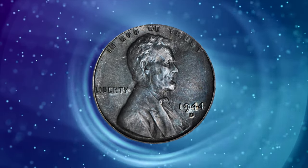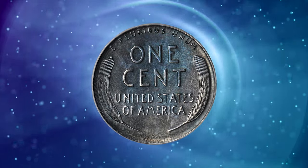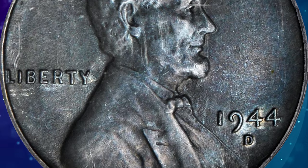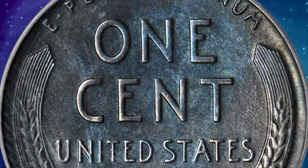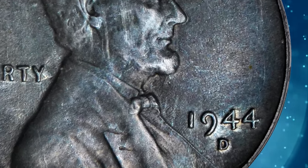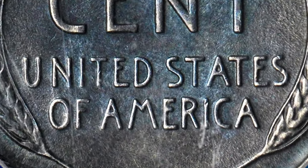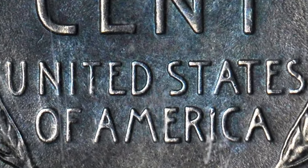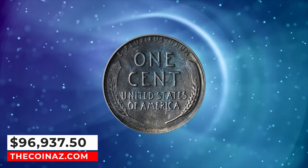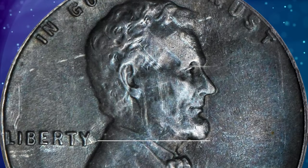Number 1: 1944-D Lincoln cent struck on a zinc-plated steel planchet, graded mint state 62 by PCGS. Deep steel gray with marginally lighter high points. Low magnification reveals a small patch of light roughness around Lincoln's forehead, a trivial matter given the strong rarity of the issue and probably the cause of its MS62 ranking. No doubt struck early in 1944 in Denver, when the steel blanks of 1943 were being ushered out of the system to make way for the 1944 cent — a small number of steel zinc planchets were presumed stuck in the press hoppers or tote bins. This super rare error penny ended up selling for $96,937.50.